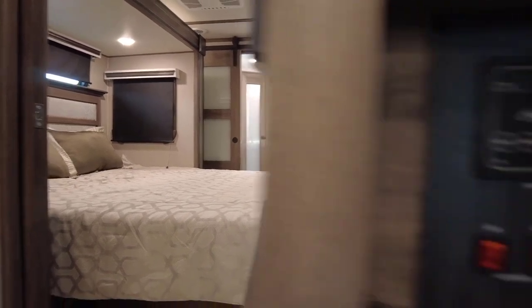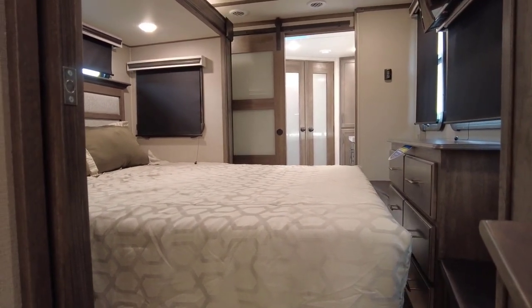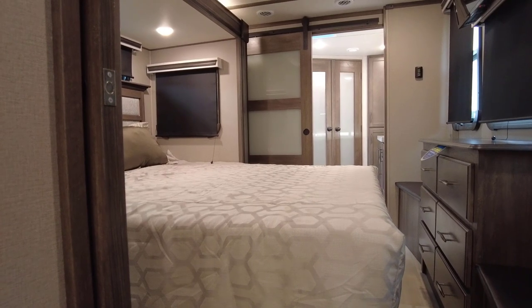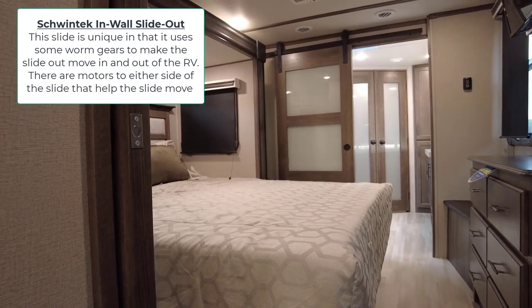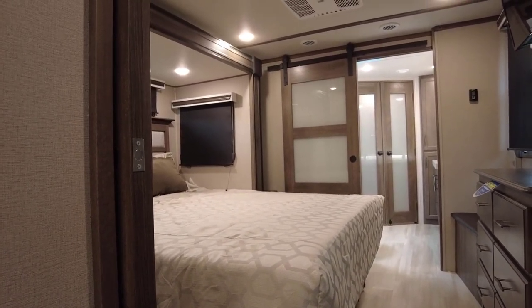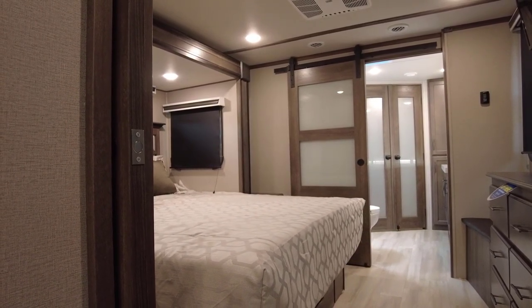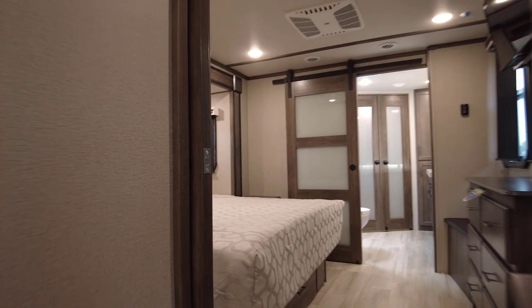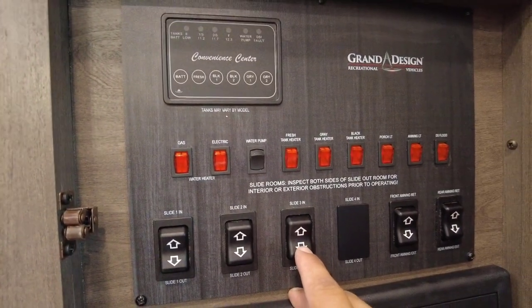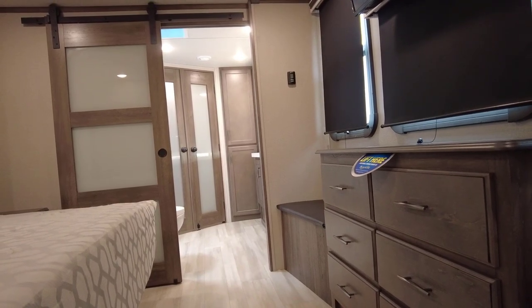Slide two in, slide two out — pressing out for the bedroom king-size bed upgrade slide. This is a Schwintek slide system. Once it gets to its fullest extent you'll hear the motor wind down — that lets you know it's fully extended, so don't hold it too long to avoid damaging the motor. Slide three is the door-side front bedroom and bathroom slide. Pressing out on that — the bathroom vanity slide is sliding out now.